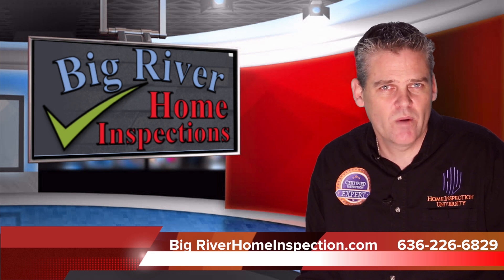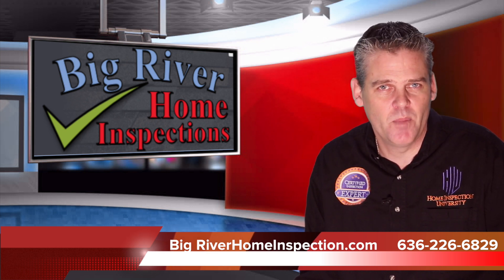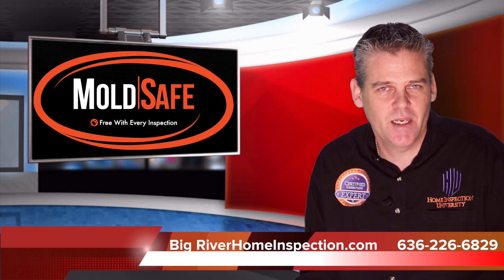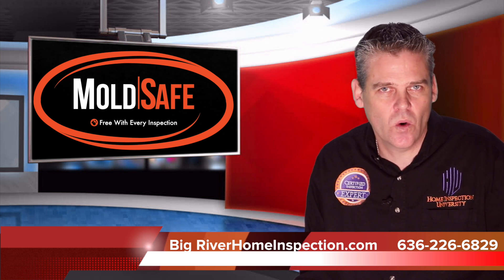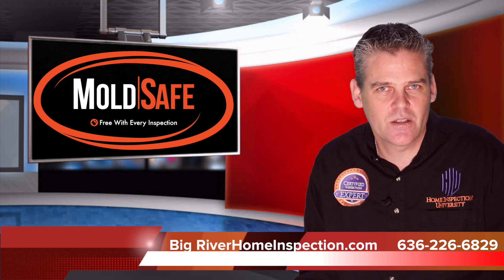What if I were to tell you that Big River Home Inspections wants to protect you from that? At Big River Home Inspections, they give you complete peace of mind with the Mold Safe Warranty. It means that if there is no mold visible or noted at the time of the inspection and you find it after you take possession, you will be covered for remediation costs.